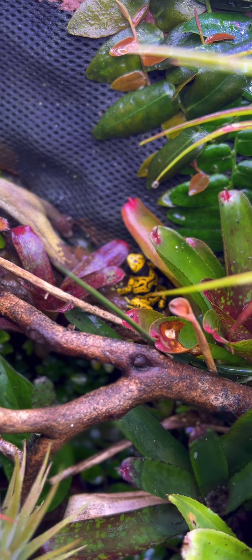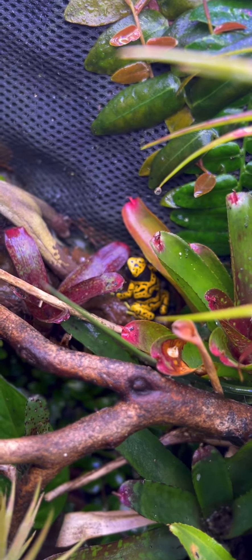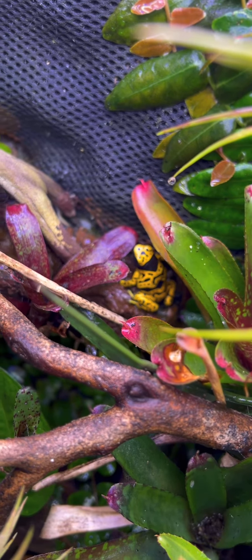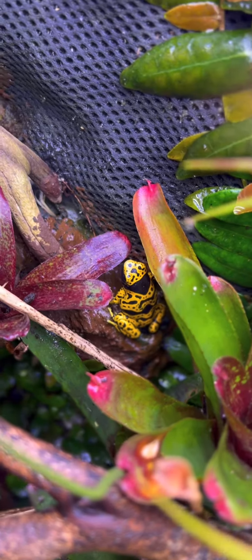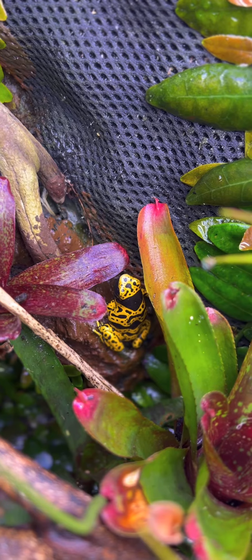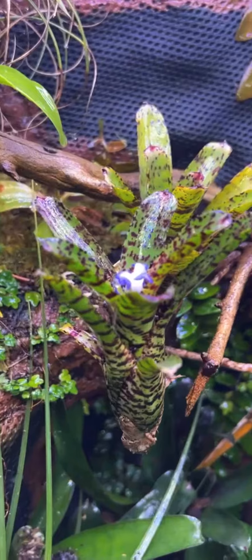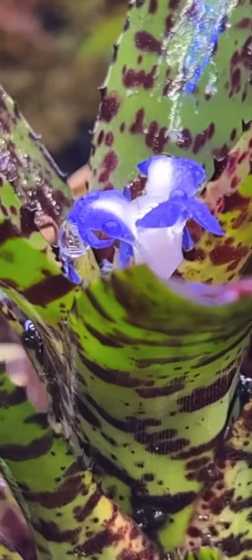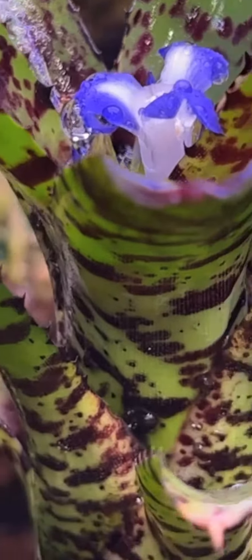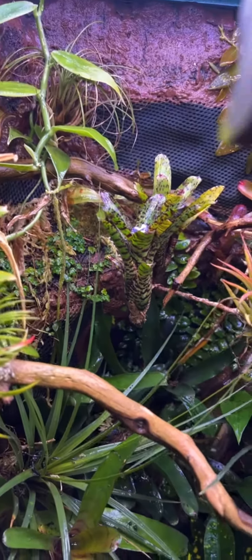Oh, there he is — this is my one male. He's very adamant about finding himself some love, even when I try to dry things out a little bit to dissuade them. He's still very vocal, which is fine. I am very impressed with them. This is one of the blooms on one of my bromeliads in there. I don't know what variety this is off the top of my head, but it likes it in there, that's for damn sure.